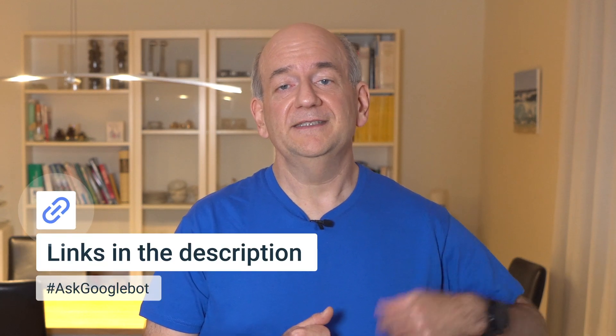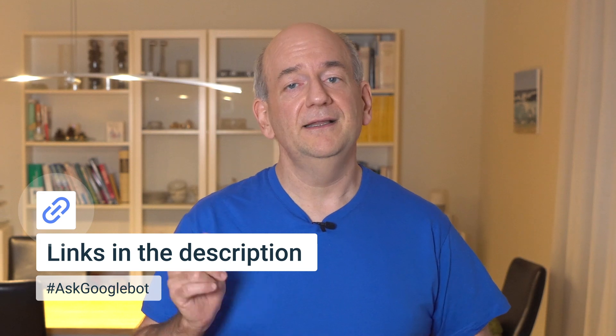Making websites in multiple languages adds complexity. We have a lot of information on the options in our developer documentation linked in the description below.